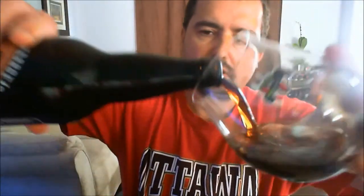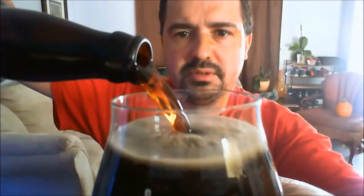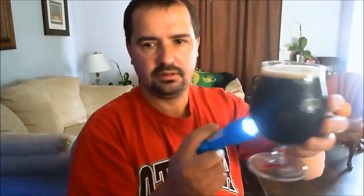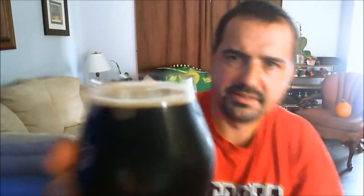Some smokiness there — look at the darkness. It's very dark but you can see right through it if you have it in the right light. Over here at the sun you can see it's a very dark brown. The head has dissipated but you've got about a half finger of head there.